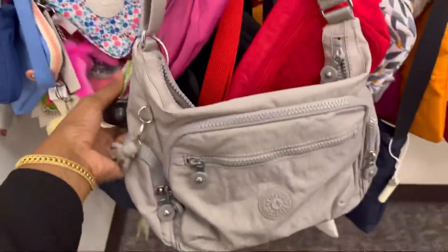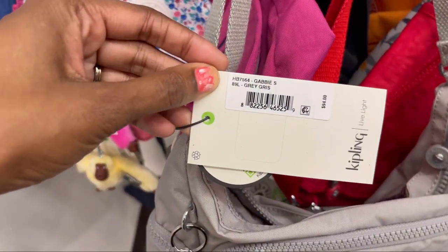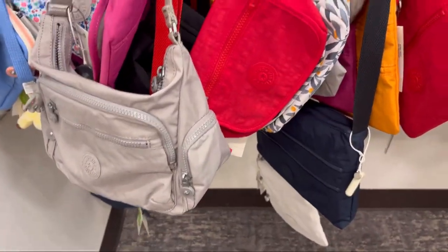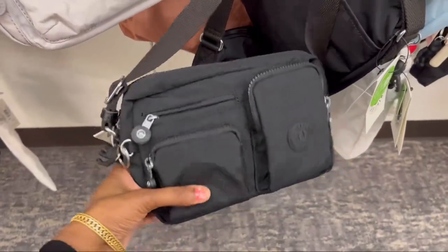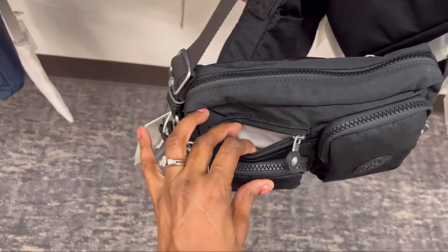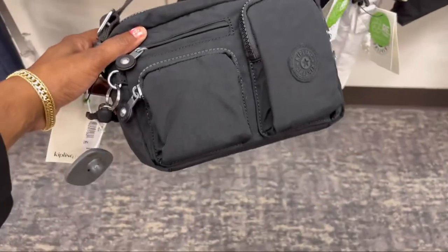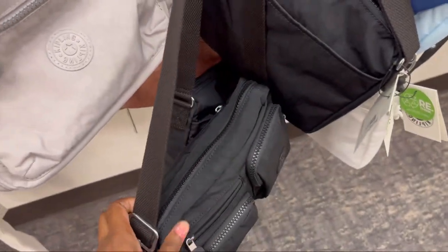We're coming into an area where we're not seeing a lot of the older ones anymore. This one is Gray Grease Gabby Small. I wanted to show you — I seen this one online and this is the first time I've seen it in person. It's actually smaller than I thought, a lot smaller. That little pocket — maybe for your debit card, a quick easy grab. I thought this was really cute though. I don't like the fabric strap.